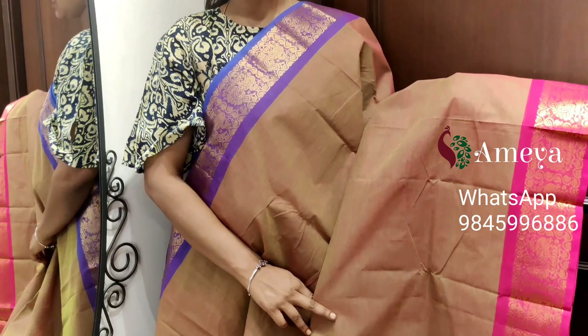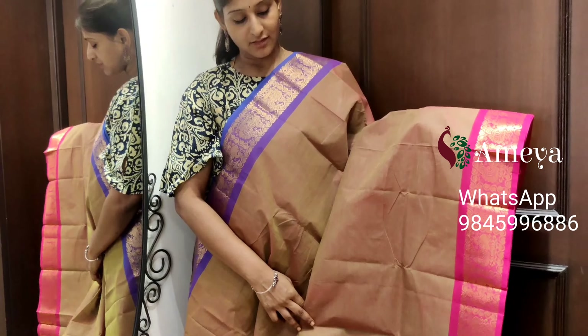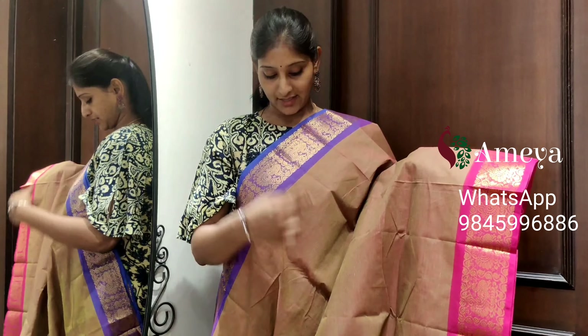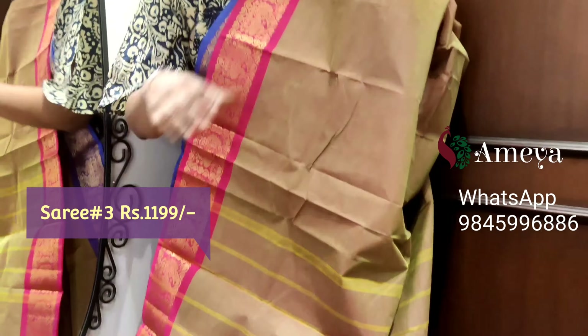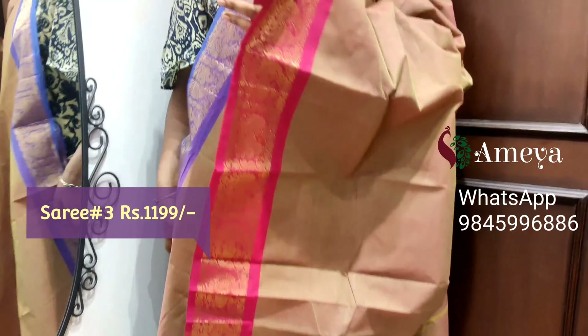Saree number three is a pretty dual shade color saree — you can see pink and light green. The body of the saree is left plain, with Ganga-Jamuna borders: pink color on one side and purple color on the other side. Golden cherry borders on both sides. Moving on to the pallu — a nice striped pallu. Saree number three, priced at $11.99.